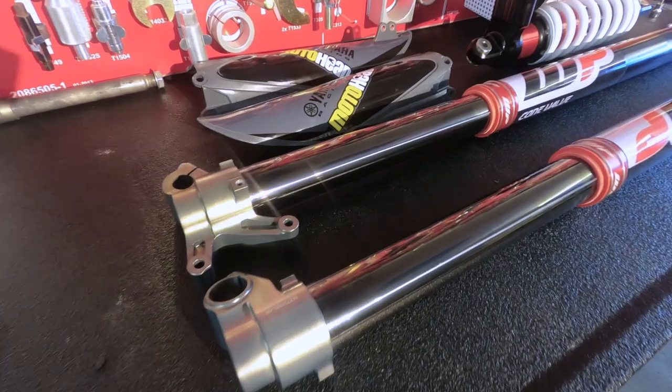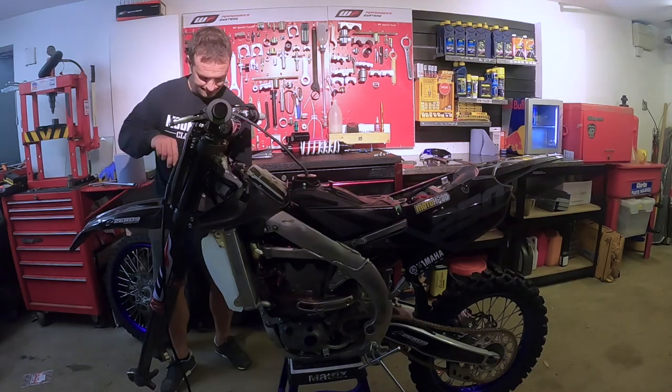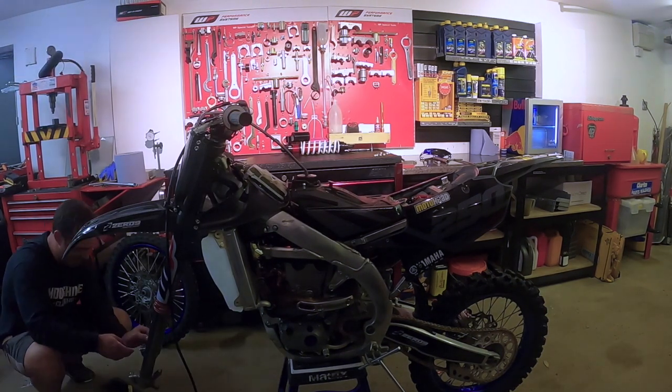Suspension - we all know it's key to going fast on any motocross bike. Chances are you've probably got WP suspension already if you're a KTM or Husqvarna rider, but WP also makes suspension to fit all bikes. Now Yamaha have always had fantastic KYB suspension, so we took the brave move of bolting some WP kit onto a YZ450F to see if the aftermarket WP suspension is really good. Dave Willett rode the bike - let's see what he thought.